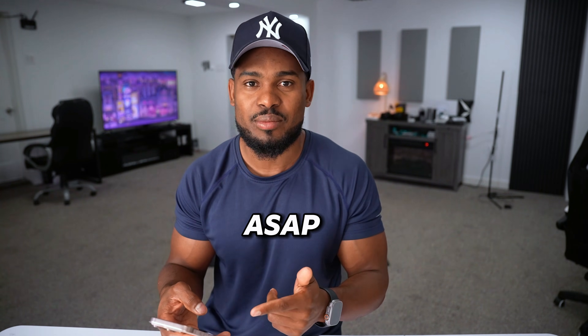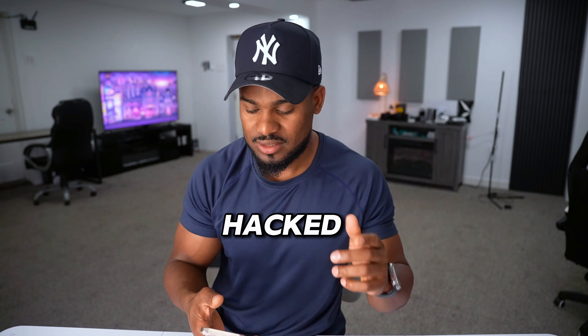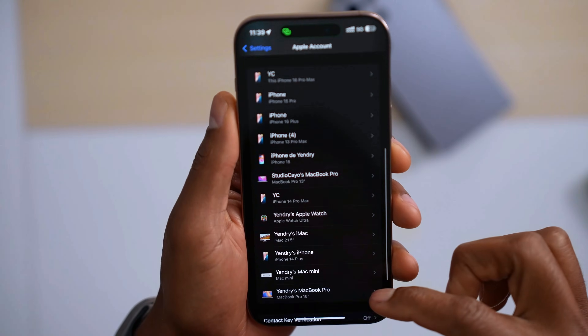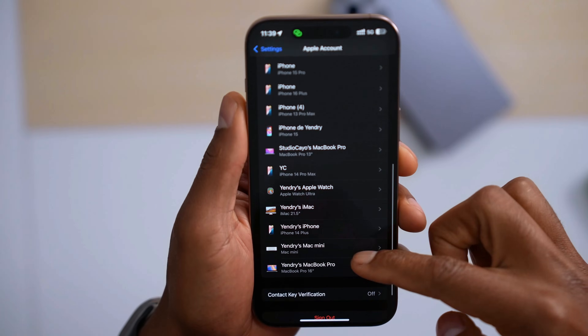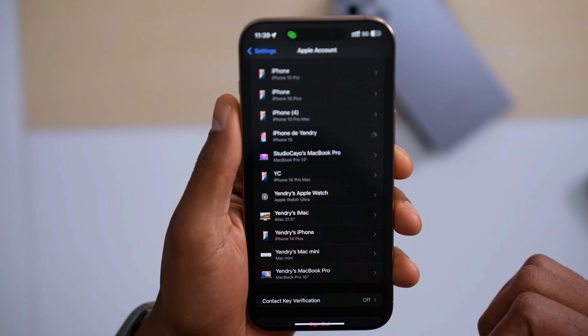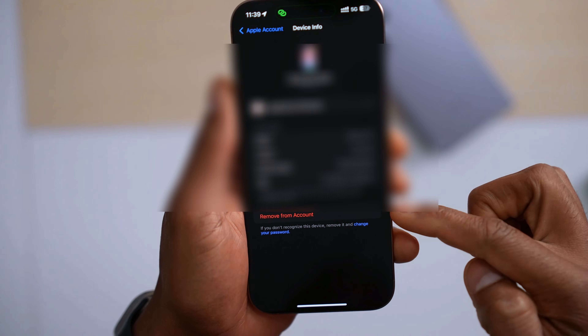Just do it ASAP. The second way to know if your iPhone has been hacked: open up the settings, tap on your iCloud account right at the top, scroll all the way down, and if you see a device that you don't recognize, just tap on it and you will see the option to remove that device from your iCloud account.